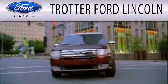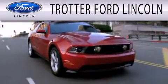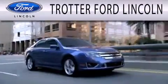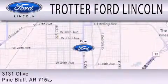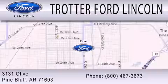Please call us today for more information on this great vehicle. Trotter Ford is dedicated to doing everything possible to ensure that the experience you have selecting your next vehicle is as pleasant as possible. We're located at 3131 Olive in Pine Bluff.